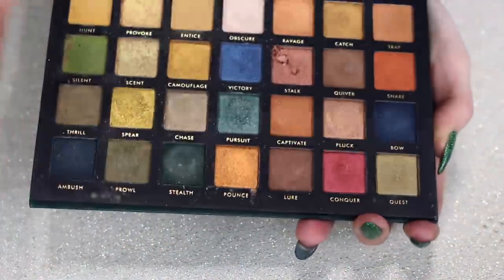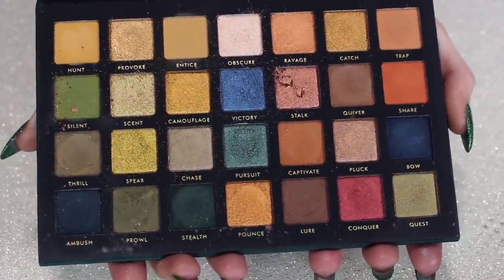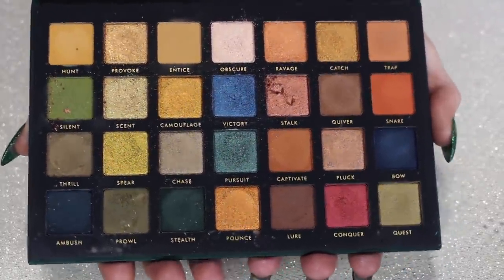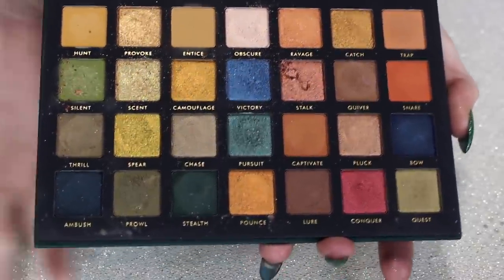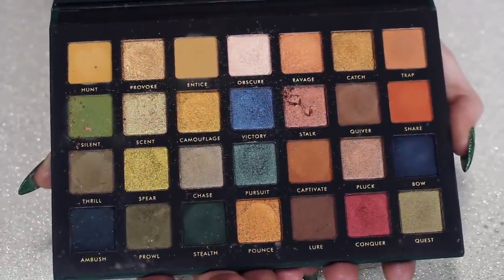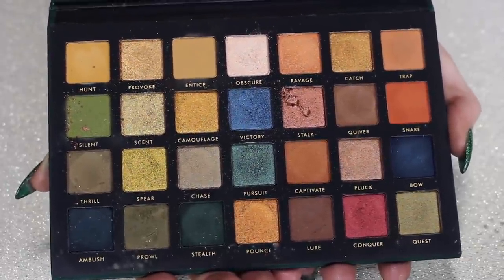Last, we have the Artemis palette — a dupe for the Metropolis palette from Natasha Denona. This has some creamy powder mattes and it's mostly shimmers, and they're really, really pretty — very rich and fun. I think I want to keep this one; I think it's a very special palette.